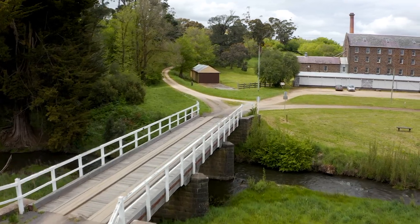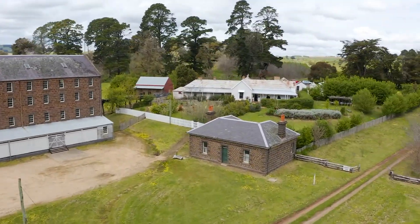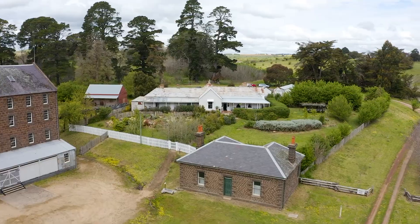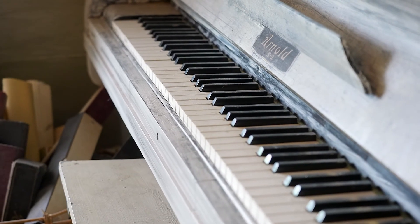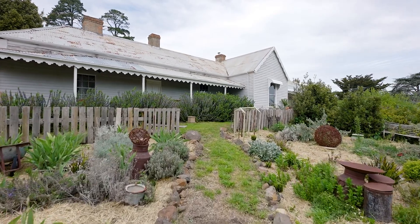We're pleased to be able to offer for sale Anderson's Mill House. It rambles up the hill through traditional gardens with beautiful living spaces inside and out. Its scale is both grand and intimate at the same time.